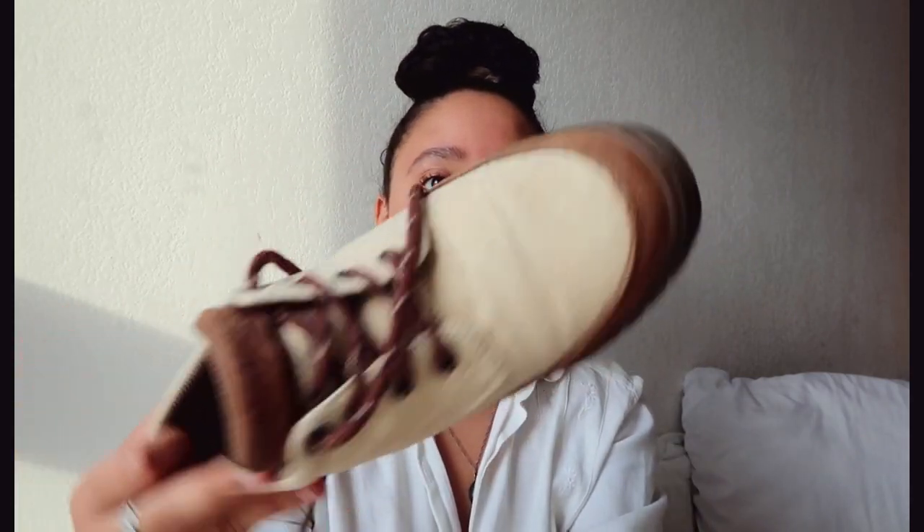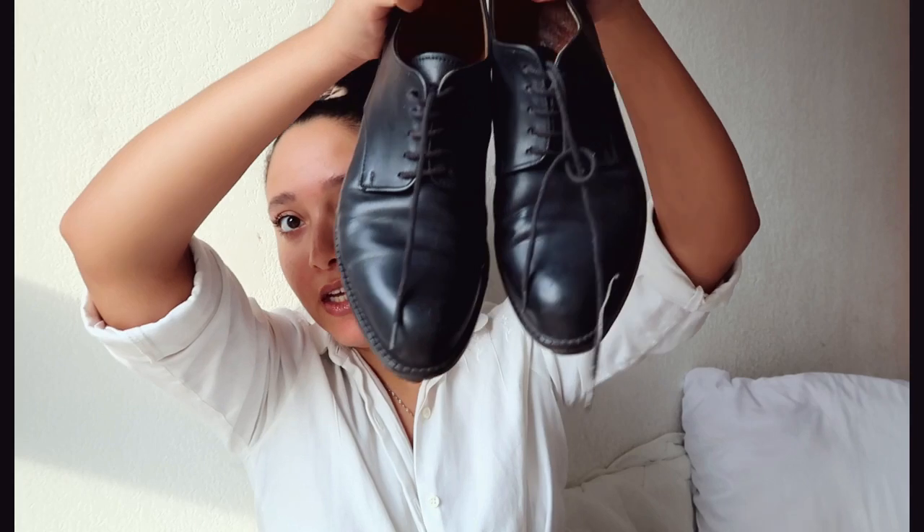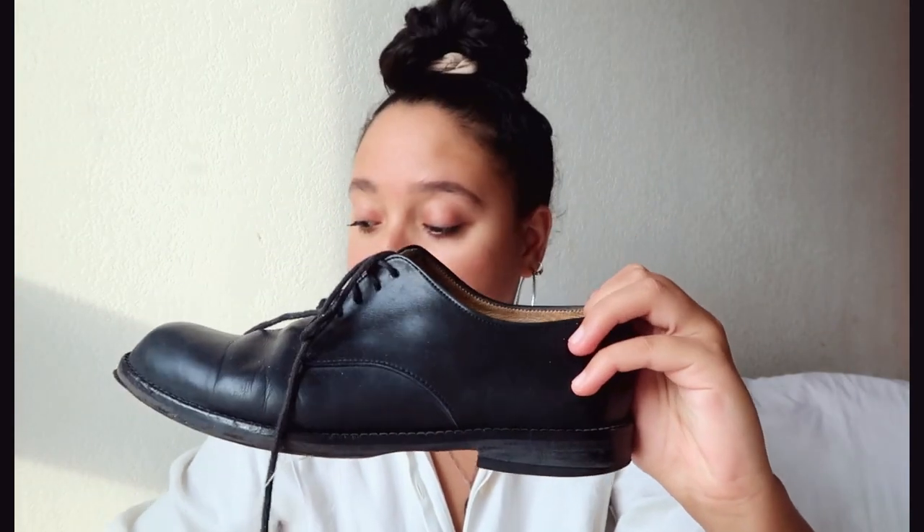They're just so beautiful. Next are these shoes, which are amazing. Look at this — the style is just amazing. They're vintage. I got them for 20 euros.